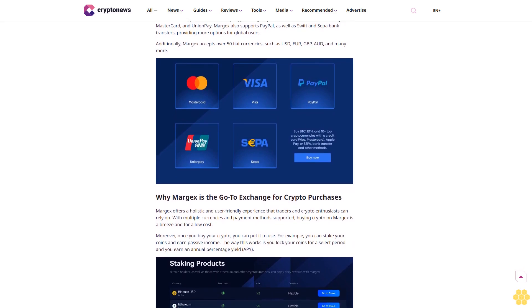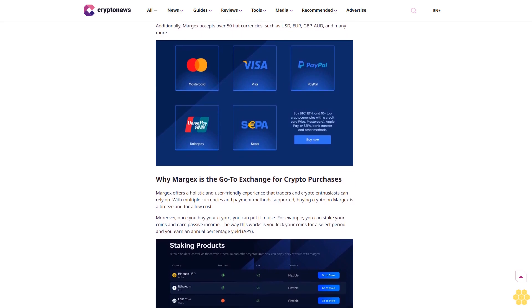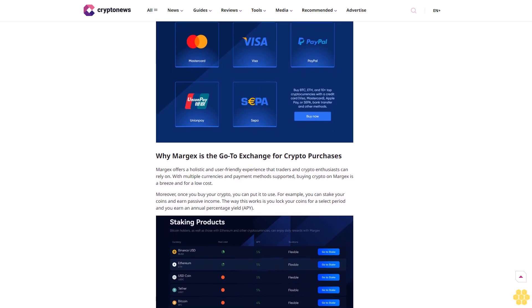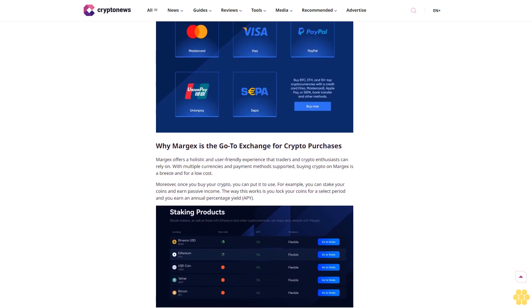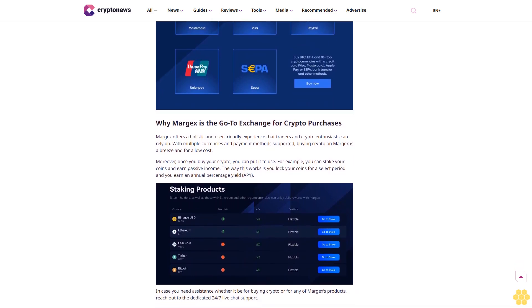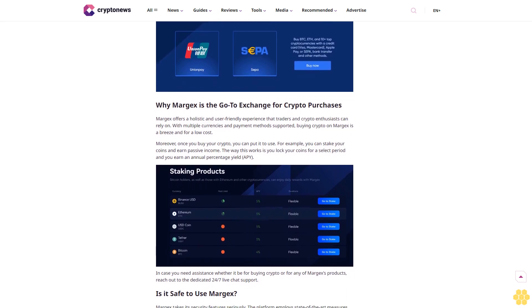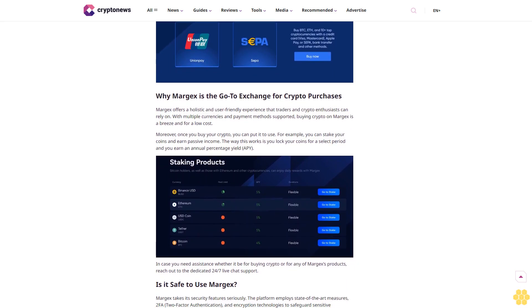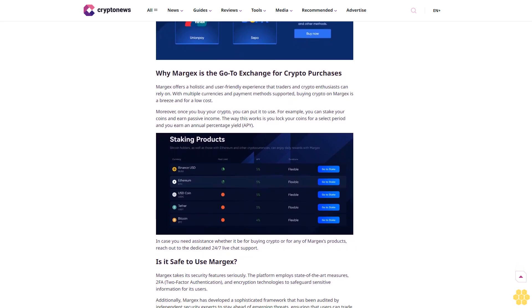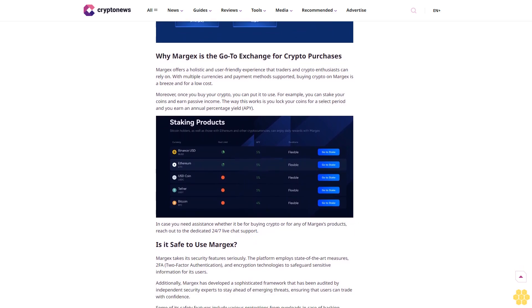What are the accepted fiat currencies and payment methods? One of the standout features of Margex is the extensive range of payment methods and currencies it supports. Users can buy crypto using major credit and debit cards including Visa, Mastercard, and UnionPay. Margex also supports PayPal as well as SWIFT and SEPA bank transfers, providing more options for global users. Additionally, Margex accepts over 50 fiat currencies such as USD, Euro, GBP, AUD, and many more.